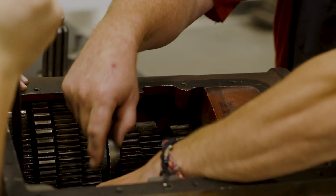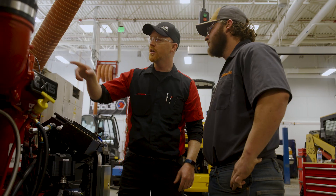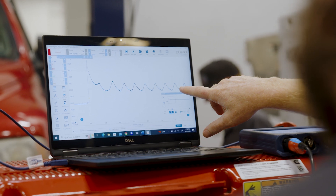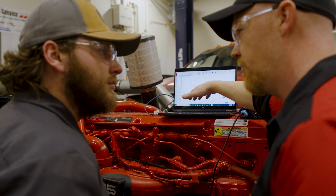If you're a person that is driven, you like working hard, you get satisfaction out of working with your hands and seeing a product of what you do, and you want to make good money and have a good career path — this is the program for you: Diesel Technology.